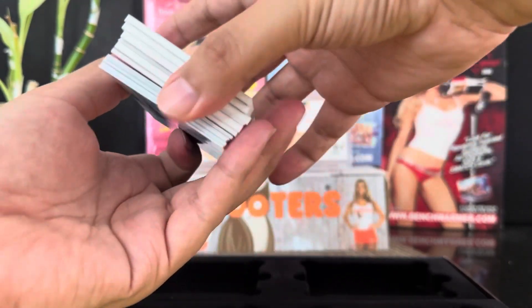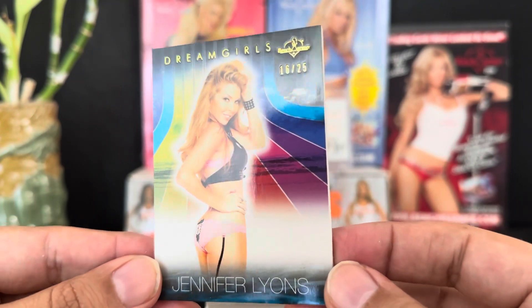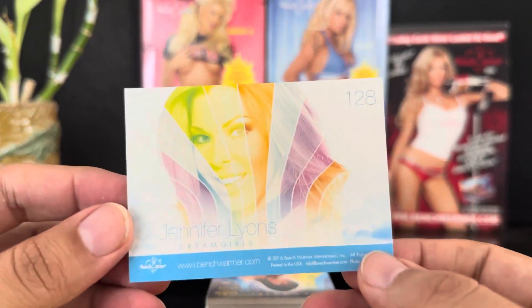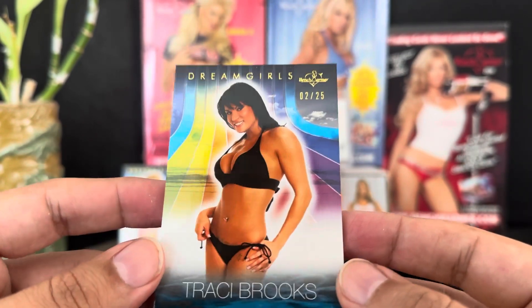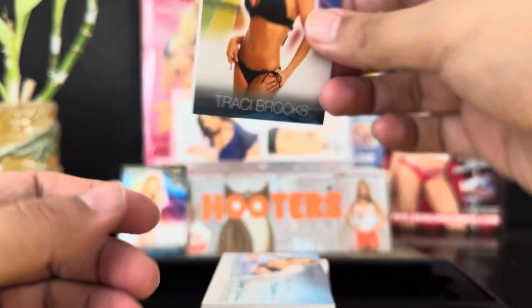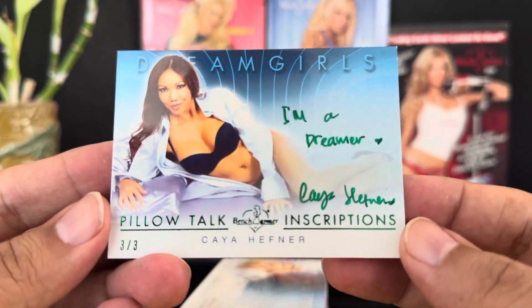Starting off with these — got three, four, like five thick cards. This one is Jennifer Lions, 16 out of 25, Dream Girls — I think these are the premium base cards, number 128. Then we have a premium base card, two out of 25, Tracy Brooks. Then we got an inscription — pillow talk inscriptions, Kaya Shia Hefner, three out of three Dream Girls. 'I'm a dreamer' — it's looking good!